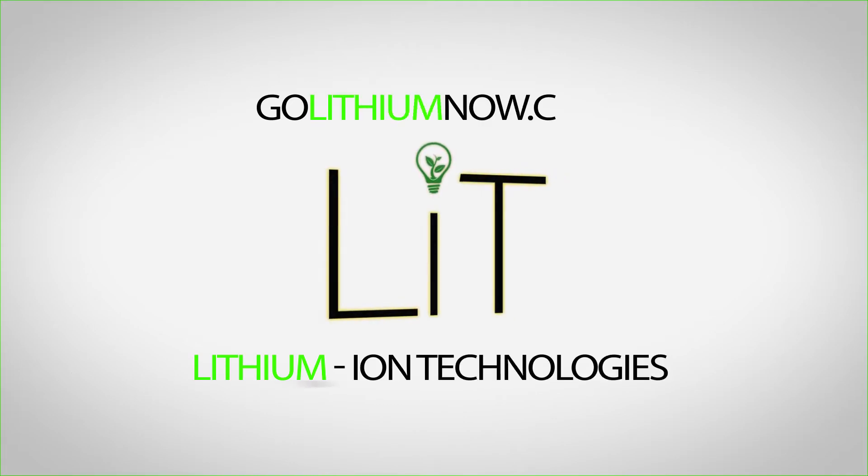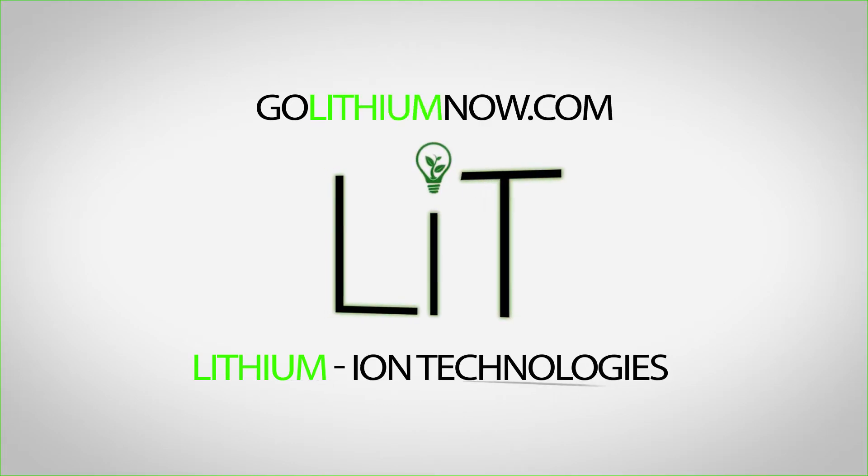Lit batteries have a lot more to offer than conventional batteries. You will love the productivity and savings you can achieve. Visit us online at golithiumnow.com to see how we have changed the face of batteries.